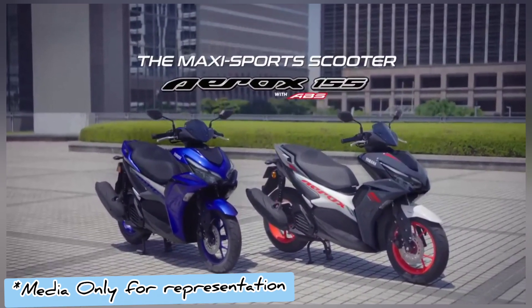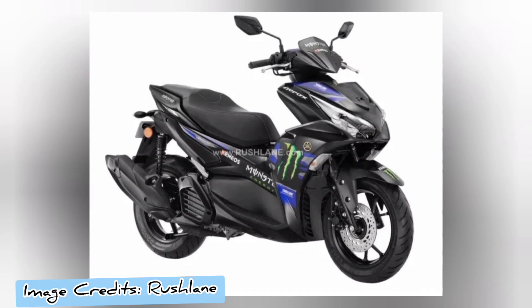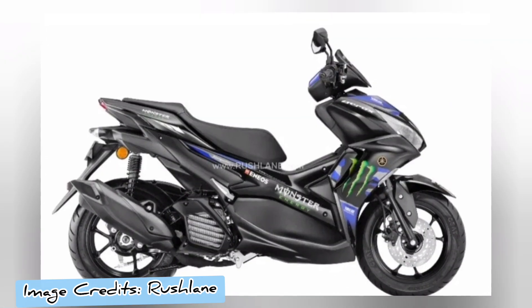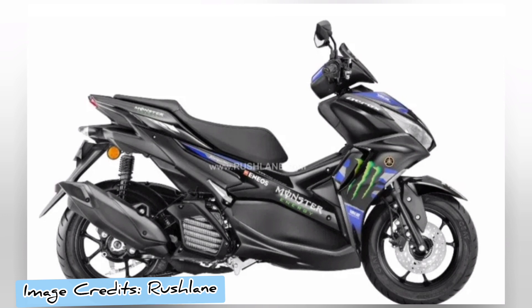Please comment your views about the new Yamaha Aerox 155 Monster Energy MotoGP edition. Please stay tuned to our channel for further updates. Thanks for watching. Subscribe to our channel.